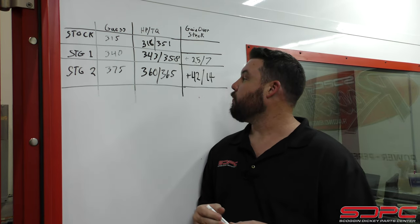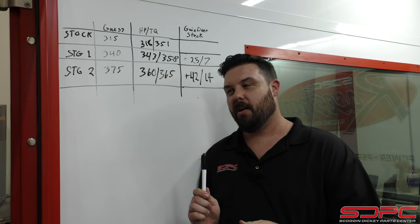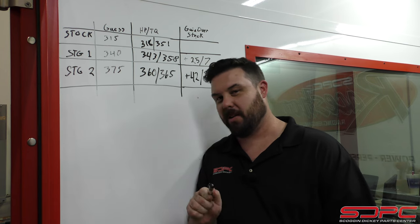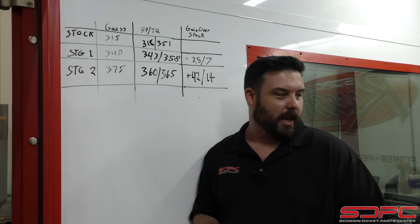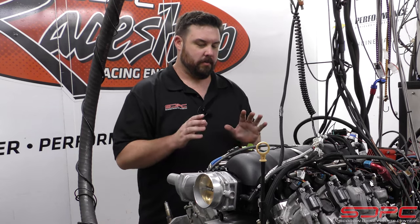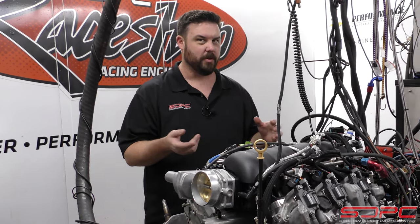That is still some pretty good gains out of a six-cylinder 4.3 liter engine — but we're not done. We got another idea. But before I talk about that, let me go over why we chose to dyno it the way we did and why you're seeing some weird parts on this thing. I'm going to talk about the setup here: what we've changed, what we haven't, and why you're seeing some unusual components.